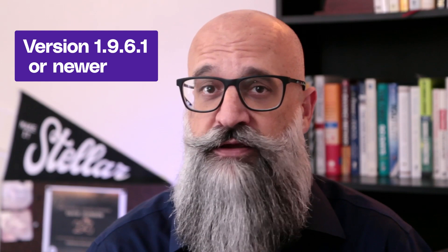First of all, if you're using the Bricks theme on any website, pause this video and go update it right now if you haven't already done so since this disclosure was announced. You're looking for a version that is 1.9.6.1 or newer.